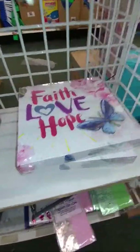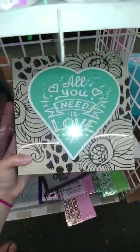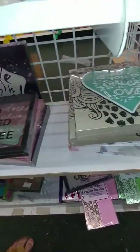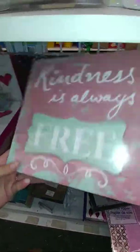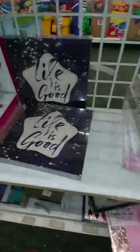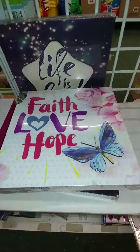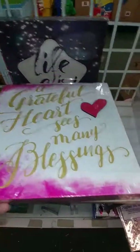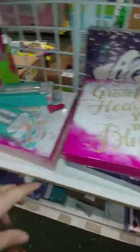They've got a few more of these shadow box art pieces here. This one says 'Faith, Love, and Hope.' This one says 'All You Need Is Love' and the heart is raised off the base. This one says 'Kindness Is Always Free,' and then 'Life Is Good.' There's a couple more here — this one says 'A Grateful Heart Sees Many Blessings.' I think that is all of them, though.